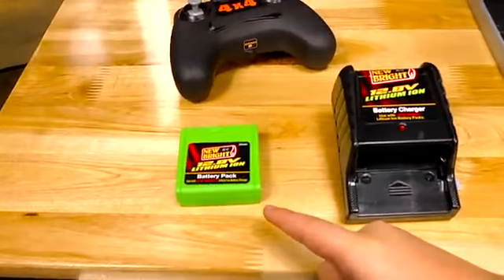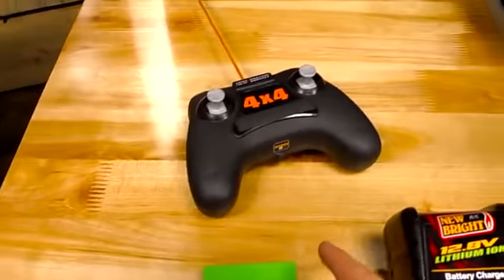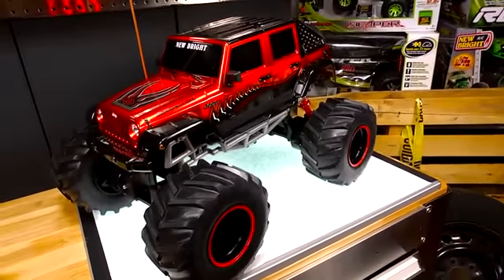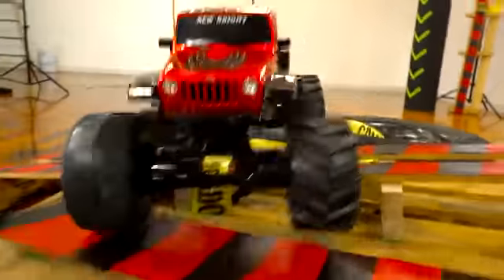It comes with a 12.8 lithium battery pack, a 12.8 battery charger, a 2.4 gigahertz remote, and it comes with full pivot steering. This Jeep has a flex chassis, pivot steering, and an individual motor in each of the tires.